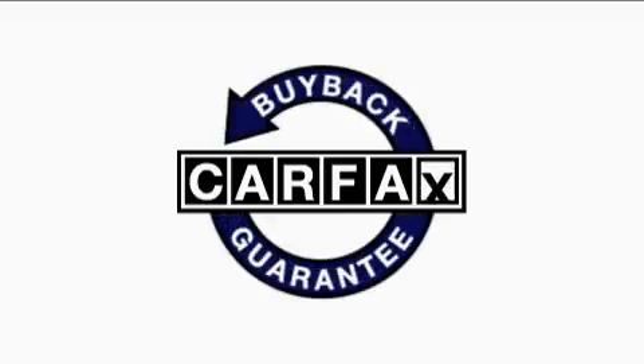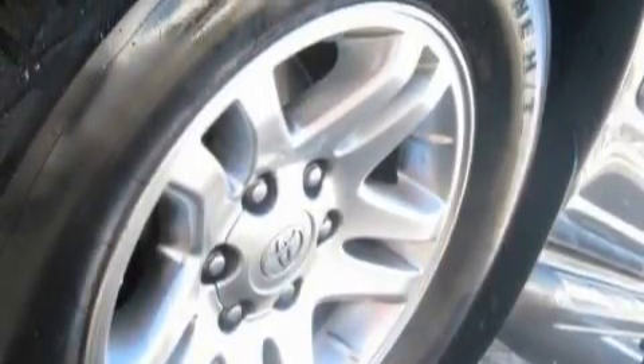This SUV has had only one owner and it qualifies for the Carfax buyback guarantee. Call now to find out how you can own this breathtaking SUV.